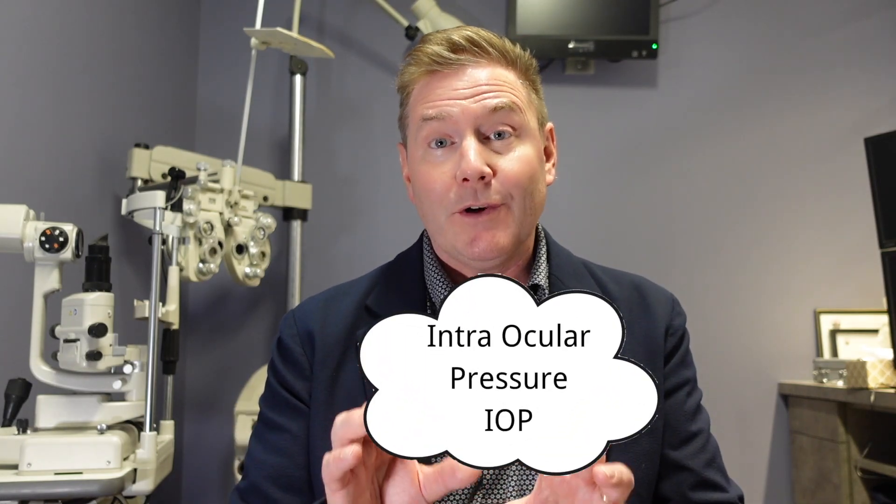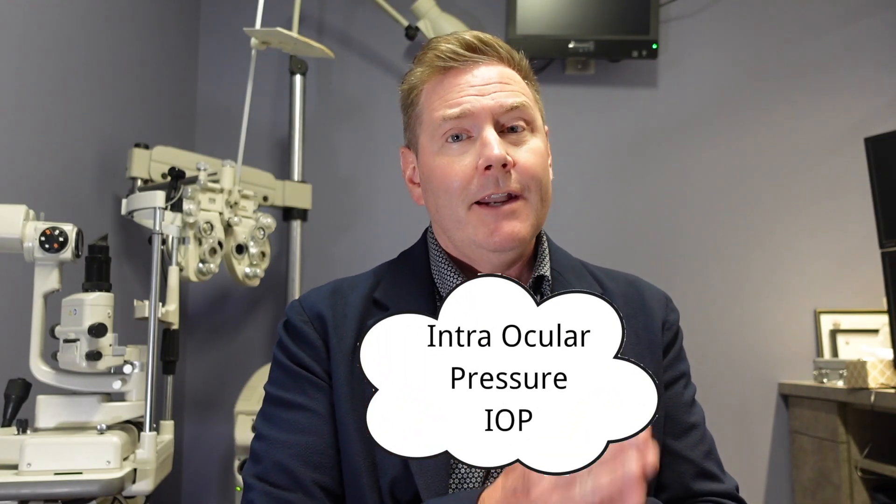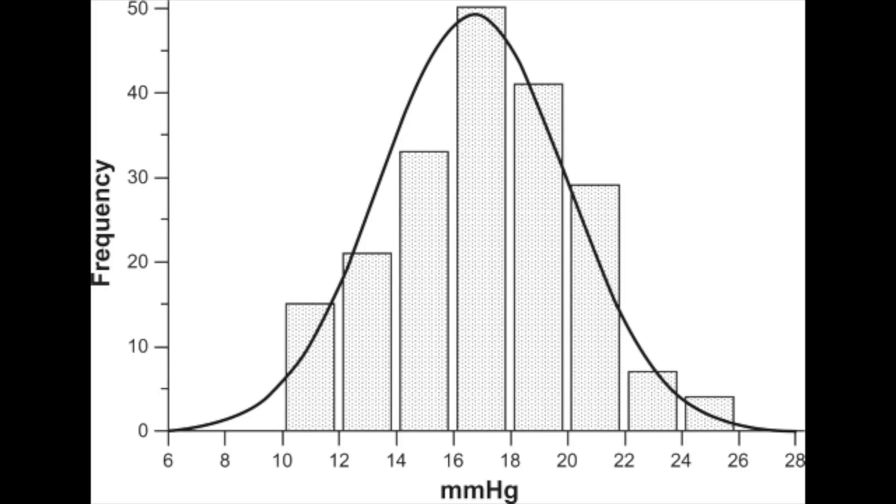One test is pressure, which is a risk factor for glaucoma. The normal range of pressure is from about 10 to 20 or 21, and there's a normal bell curve distribution. If someone has a higher pressure, we're more concerned about glaucoma. Being outside the normal bell curve doesn't mean you have glaucoma, but it definitely means you're at risk — there are some people with higher-than-average pressure who don't have glaucoma.